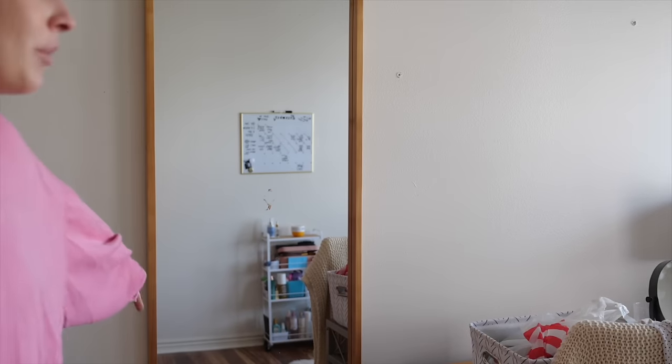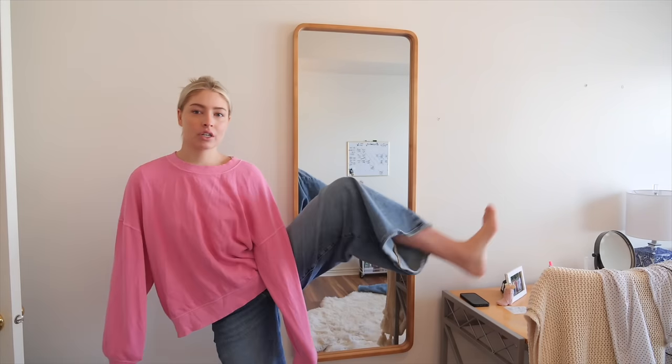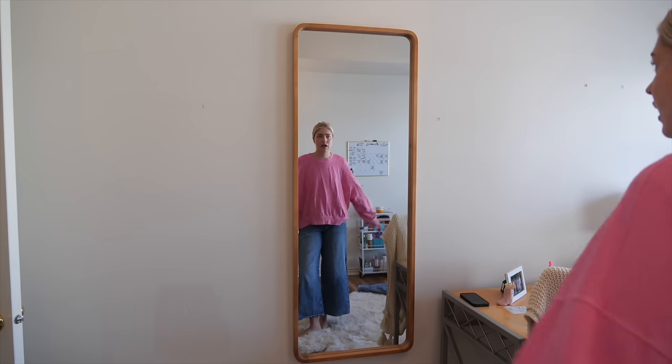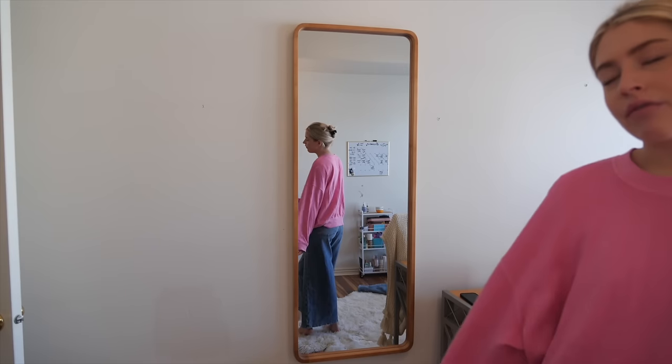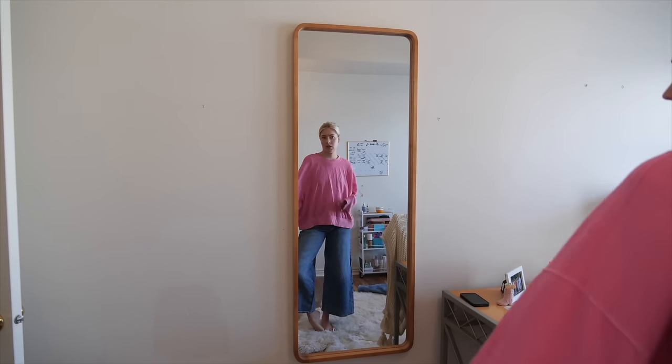I'm going to try them on here in the mirror. These jeans are very wide leg and baggy — kind of giving me a very dramatic 70s style. I don't feel like I gravitate towards them in my closet a lot, but I do like them enough to keep them. Even right now I think this is a cute lounge outfit — something different than sweats, and they're comfy. So I think I'm going to keep these wide leg jeans because they're fun and unique.